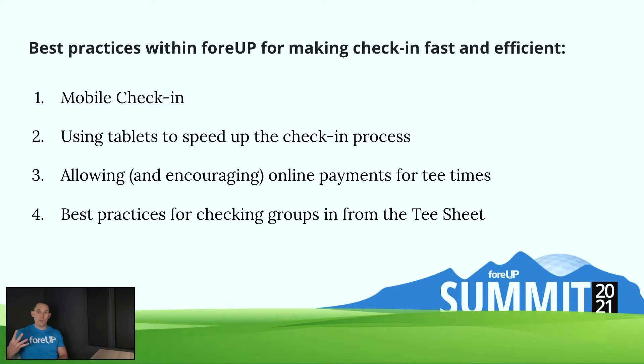I've broken it down into four main points we're going to cover today. The first one is mobile check-in — a fairly new feature that 4UP has rolled out within the last year or so to make check-in contactless with COVID-19. The second thing is tablets, and how a lot of courses are using tablets in multiple ways. Third is allowing and encouraging your customers and members to book online and pay online for their tee times. And number four is best practices for checking in larger groups on the tee sheet.